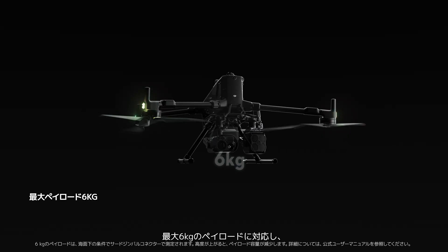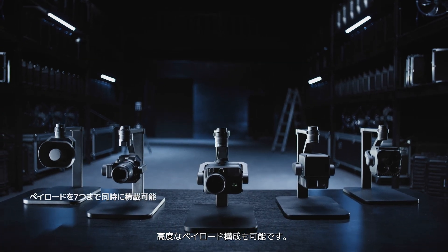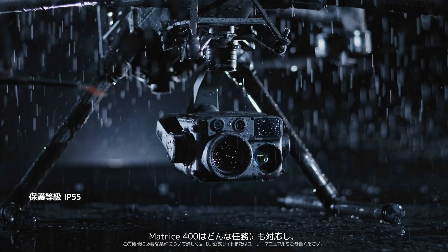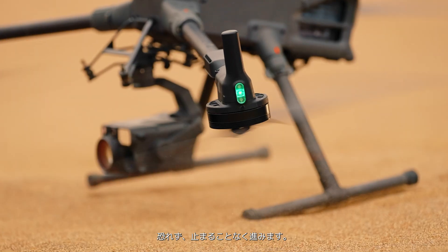It supports a maximum payload of 6 kilograms and allows advanced payload configurations. Matrice 400 is ready for any task — rain or shine, wind or dust, undaunted and unstoppable.